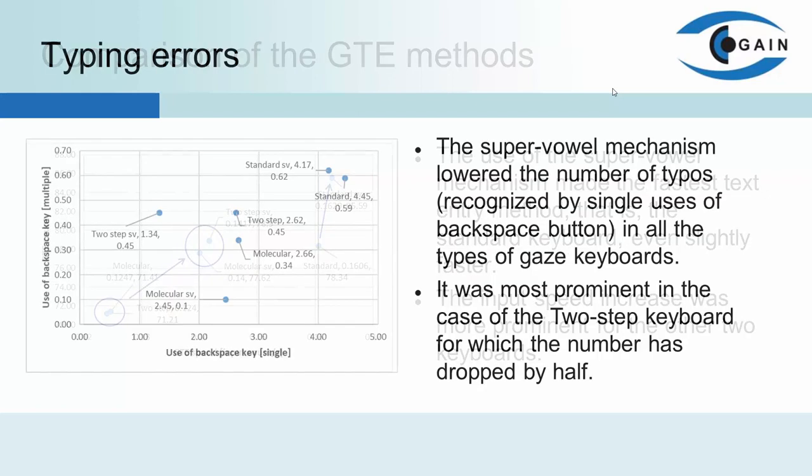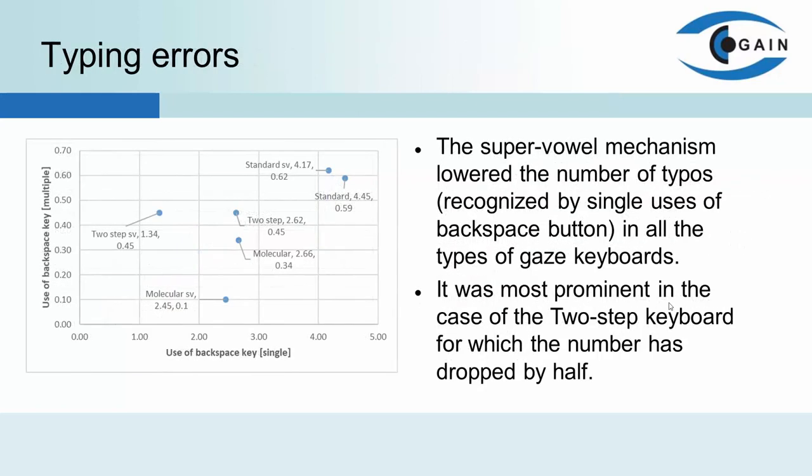The SuperVowel mechanism lowered the number of typos in all types of gaze keyboards, but it was most prominent in the case of the two-step keyboard, for which the number dropped by half. There is no such improvement with the repeated use of the backspace key, except for the molecular keyboard, for which it dropped by 71%. This supports hypothesis number two and partially hypothesis number three.